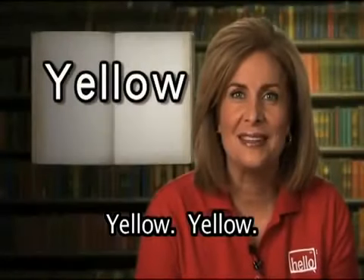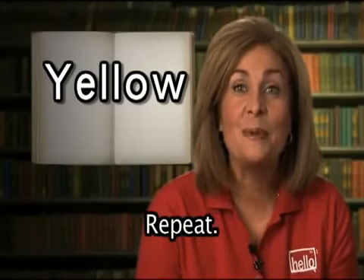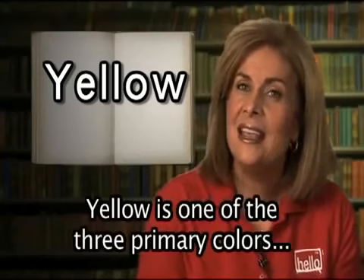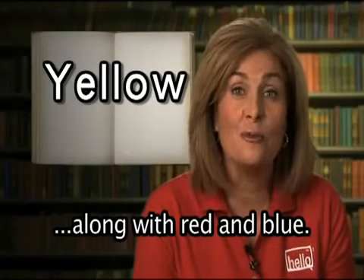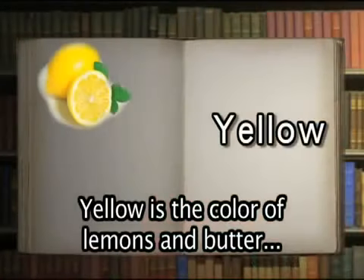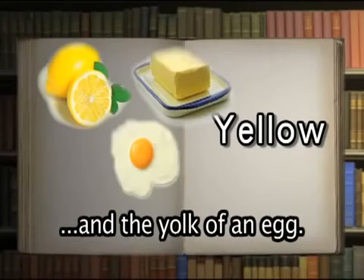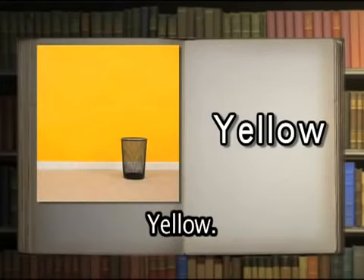Yellow. Yellow is one of the three primary colors along with red and blue. Yellow is the color of lemons, and butter, and the yolk of an egg. The room is painted yellow.